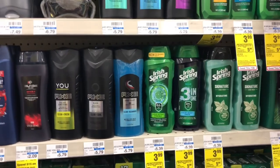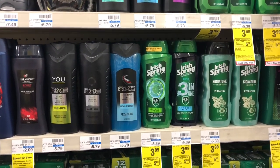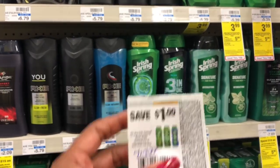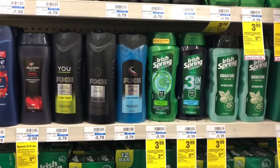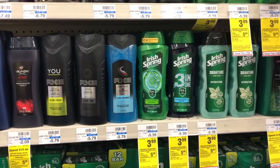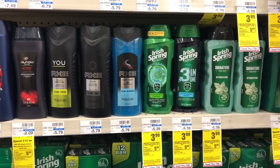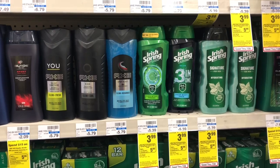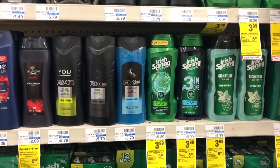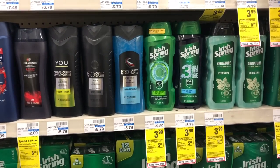Irish Spring body wash is on sale two for eight dollars, and when you buy two you'll get a three dollar Extra Care Buck. Buy two, use two of the one-dollar-off-one coupons from Smart Source 7/22 — you'll pay six dollars but get back three dollars in Extra Care Bucks, making your final cost three dollars, or a dollar fifty each. If you receive a two-dollar-off-eight body wash CVS CRT, stack it — out-of-pocket drops to four dollars, get back three dollars in Extra Care Bucks, making your final cost only a dollar, or fifty cents each.